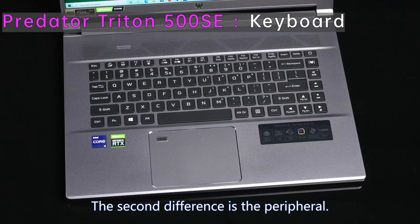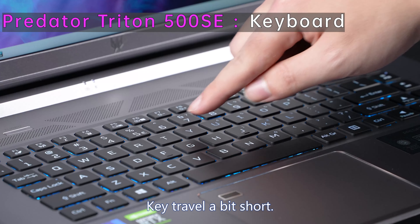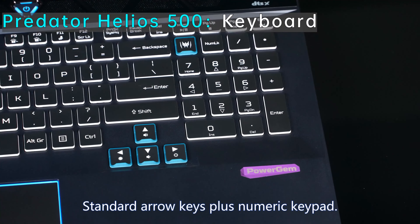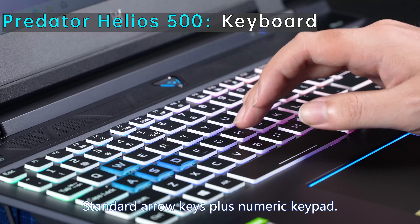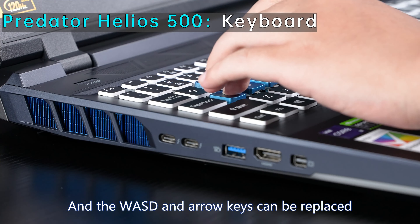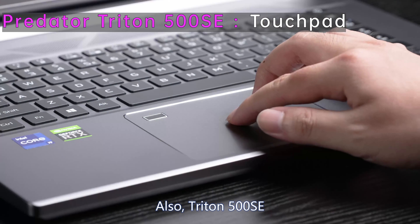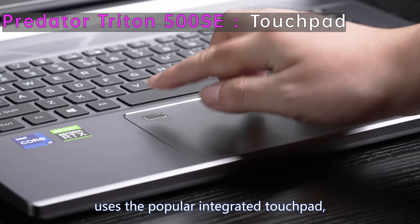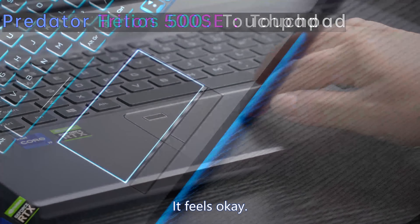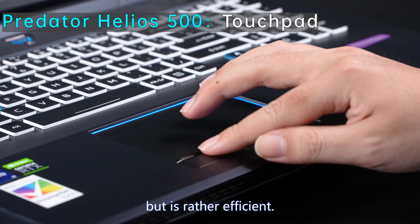The second difference is peripherals. The arrow keys of Triton 500 SE are full-size with no numeric keypad, key travel is a bit short, and typing feels mediocre. Helios 500 does a better job on the keyboard — standard arrow keys plus numeric keypad, longer key travel, and the typing feels more comfortable. The WASD and arrow keys can even be replaced with pressure switches for linear control in racing games. Triton 500 SE uses an integrated touchpad with Touch ID; Helios 500 uses a classic touchpad with physical buttons.